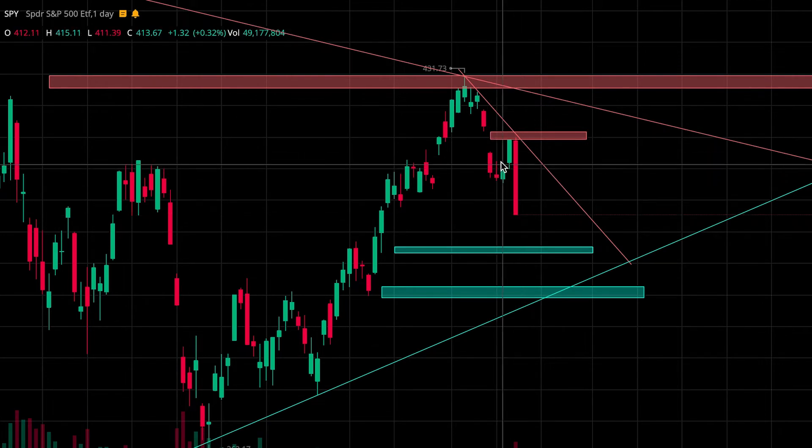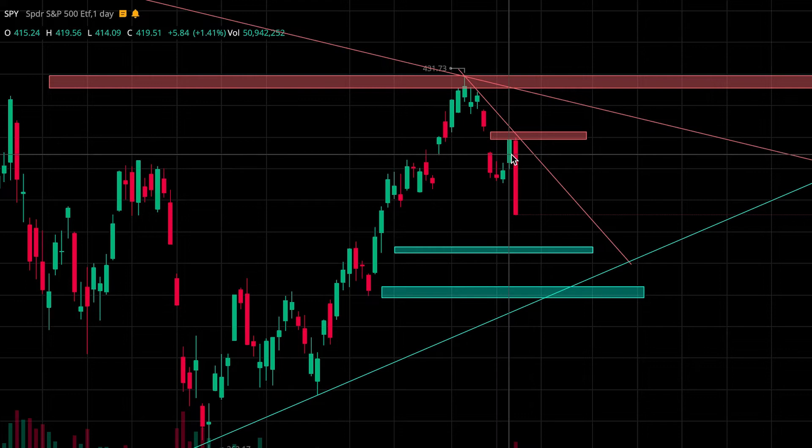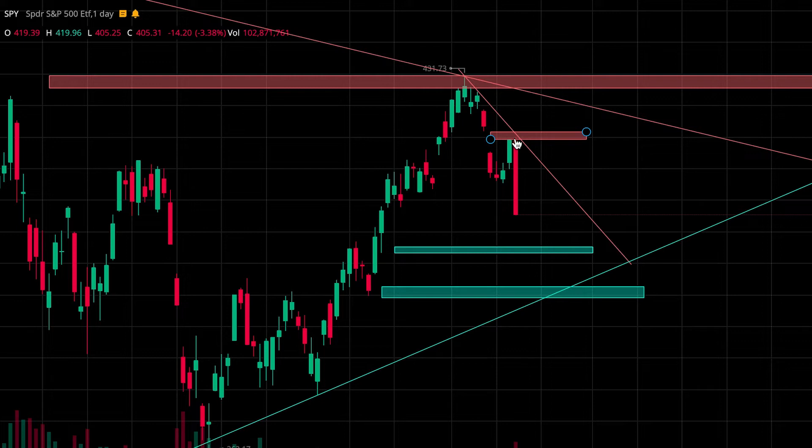This is something that I've been talking about in my previous videos — keep watching out for this resistance zone. We touched right at the bottom of it in the pre-market and then immediately saw price rejection from that point. I was hoping for a retest later in the day, but I missed my opportunity unfortunately.